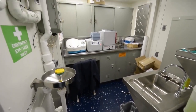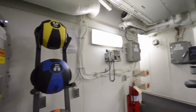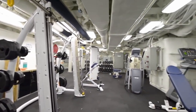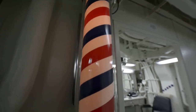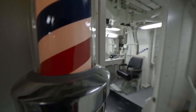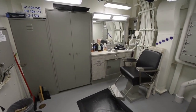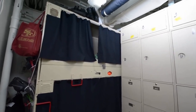Zumwalt is equipped with two Advanced Gun Systems (AGS), which are designed to fire the Long-Range Land Attack Projectile (LRLAP). LRLAP was to be one of a range of land attack and ballistic projectiles for the AGS, but was the only munition the AGS could use. It had a range of up to 100 nautical miles (190 kilometers) when fired from the AGS. It was to be a key component for ground forces' support, but LRLAP procurement was cancelled in 2016 and the Navy has no plan to replace it.